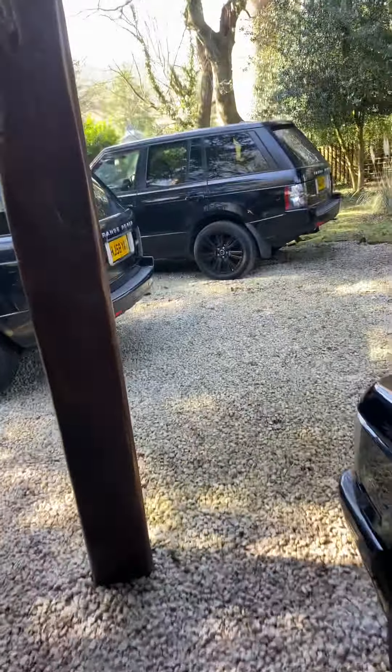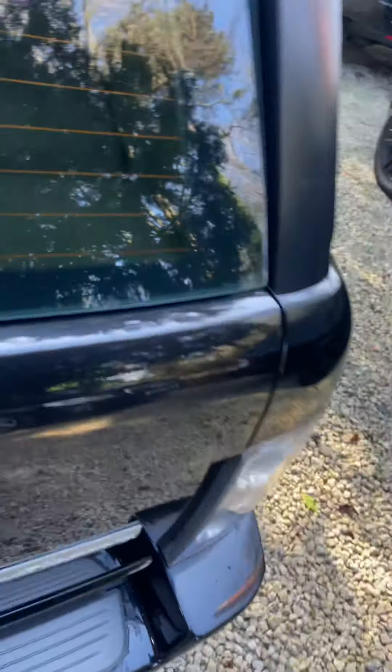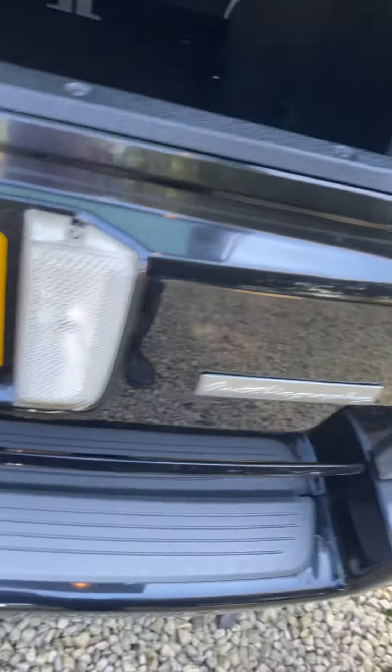Hi John, so we have the Range Rover Autobiography. I always try to have a little walk around so I can judge what's going on with the car and just try and pick out any negative bits.